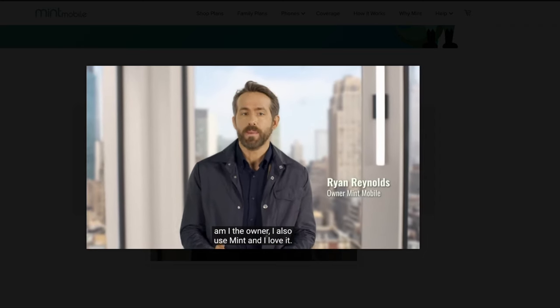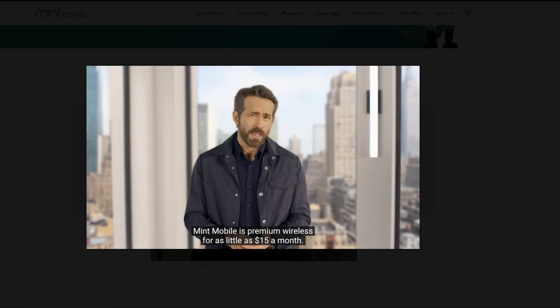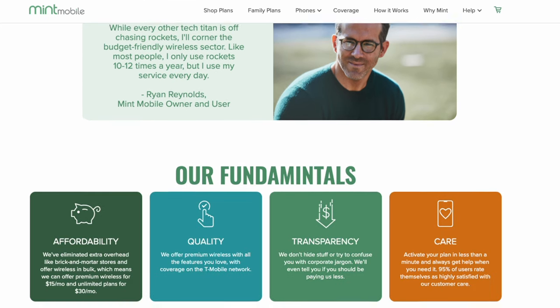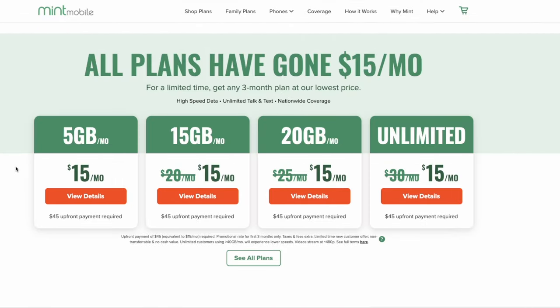What is Mint Mobile? Mint Mobile is an MVNO that runs on T-Mobile's towers, which basically means it's a prepaid carrier that doesn't own its own infrastructure — rather it uses T-Mobile's. The carrier was founded in 2016 and recently agreed to be acquired by T-Mobile. The company does offer plans with unlimited talk, text, and different amounts of data.